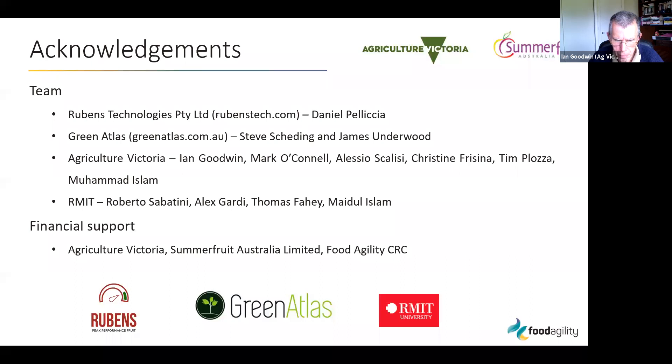On behalf of us all, thank you — that was a real eye-opening presentation. Looking forward to hearing more of the hard lessons learned as this industry comes to grips with the opportunities here. Thanks again, Ian. Ian is based in Agriculture Victoria Research and is very closely connected to the smart farm network.